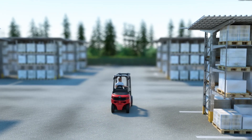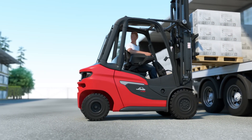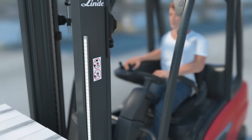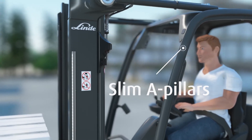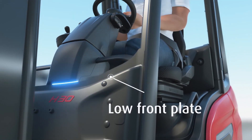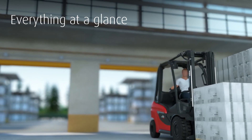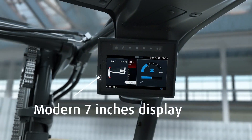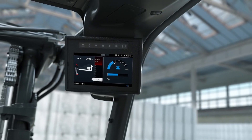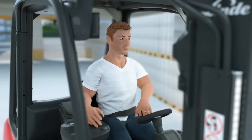Our target: a unique operating and driving experience. Our answer: the perfect interaction between man and machine. A spacious, bright operator compartment, slim A-pillars, a panoramic armored glass roof, and the low front plate offer perfect all-around visibility. The display provides a comprehensive overview of all important truck data and assistance functions at a glance, ensuring more safety and productivity.